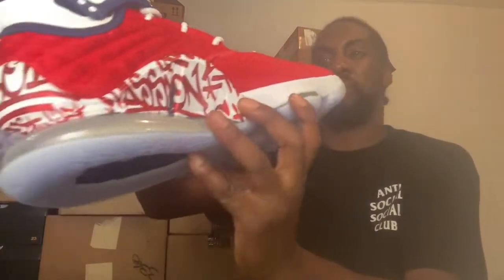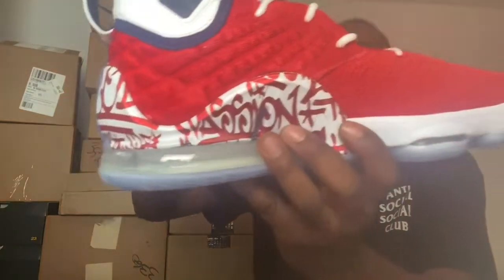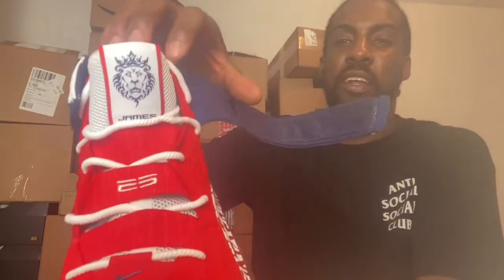See the LeBron 23 symbol right there. The freaking graffiti is just unbelievable, man — I love the way it looks on this shoe. The strap is fire. Goes down to LeBron, got the James.